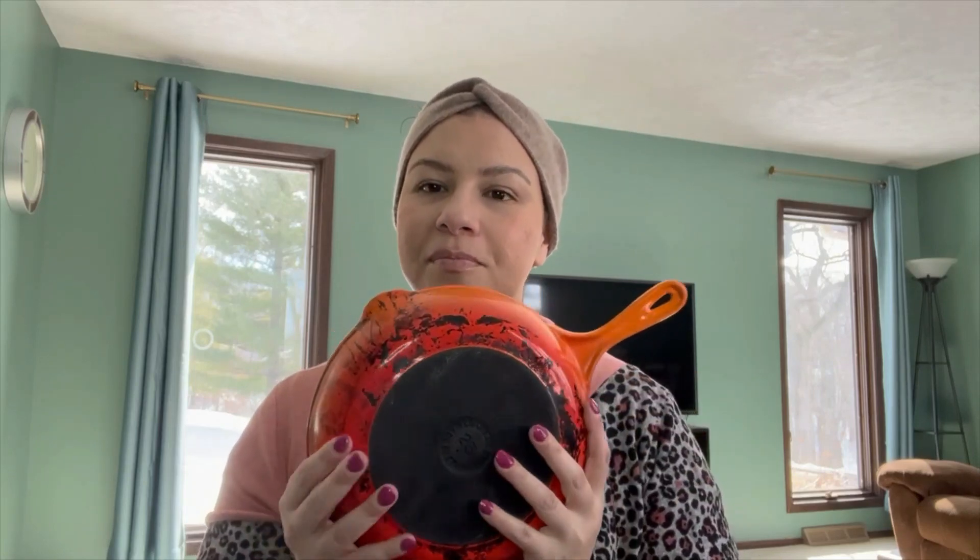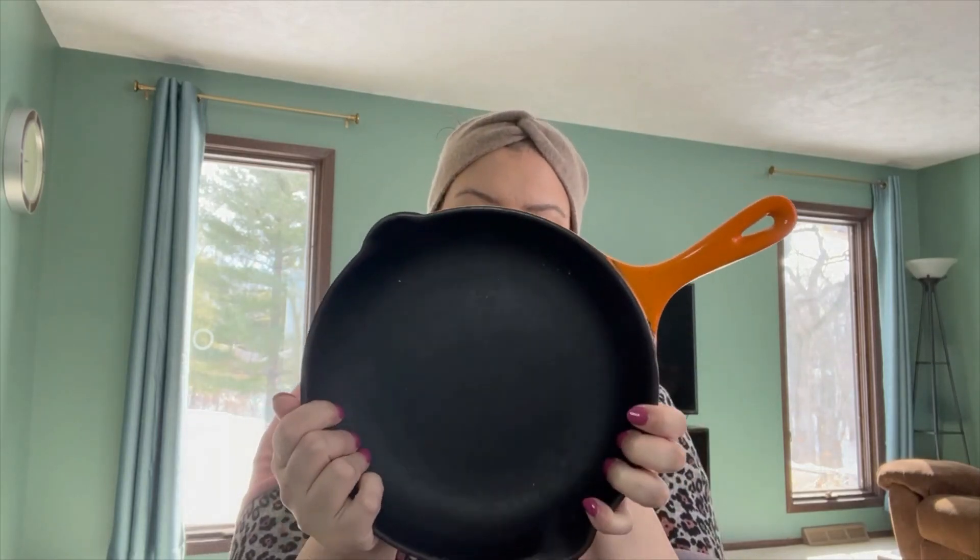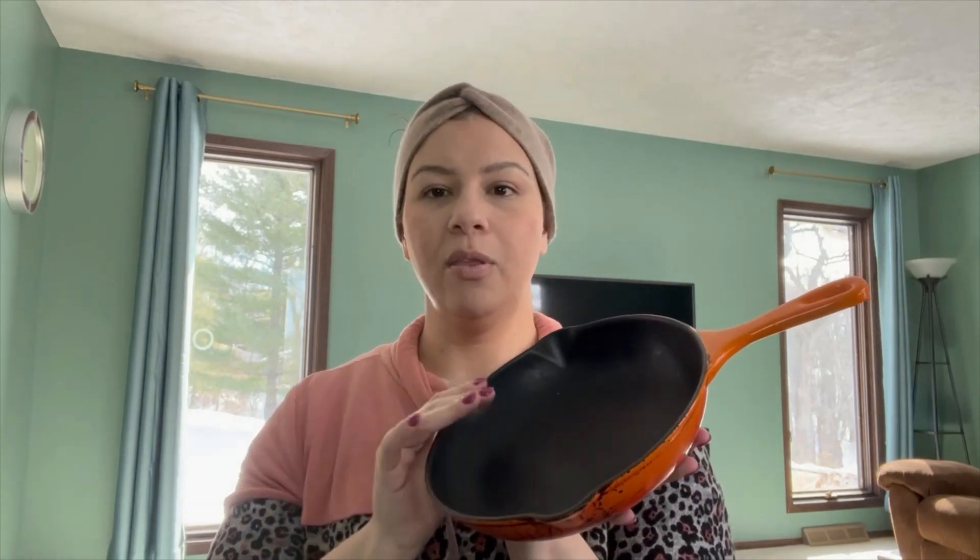Next we're moving on to the color orange. Le Creuset names their orange color 'Flame,' based on the bright orange flame you see when casting iron. I have this one skillet in the color Flame. It's a cast iron piece with a coating.